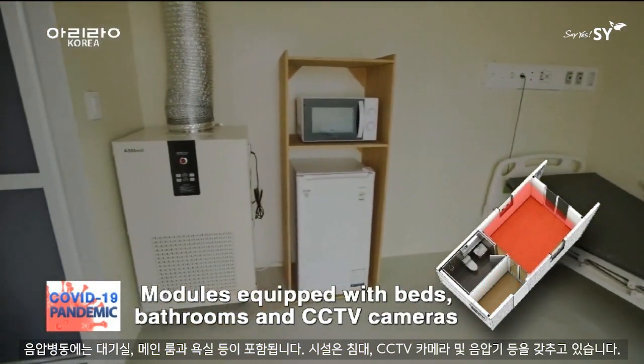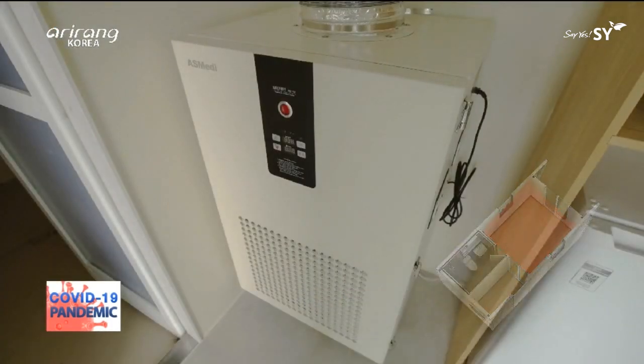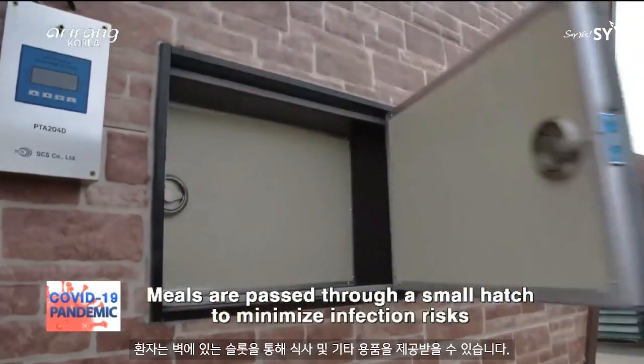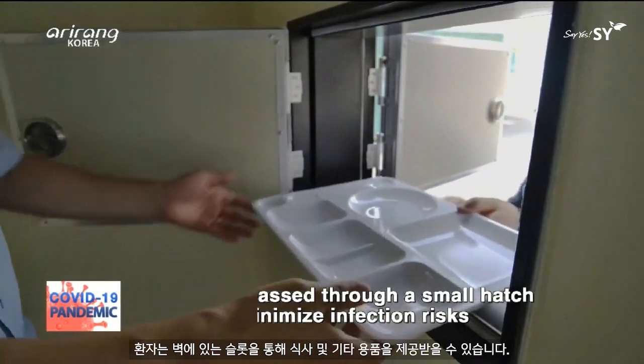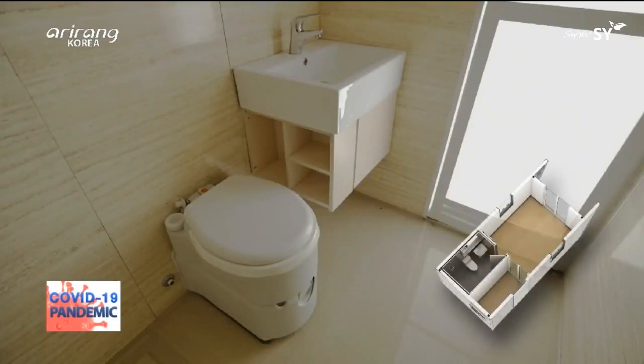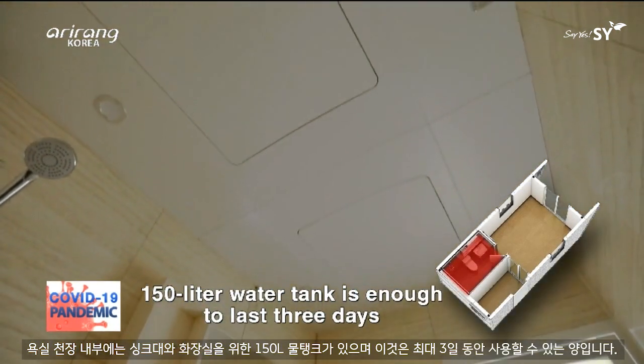The rooms are equipped with beds, CCTV cameras, and equipment that generates negative air pressure. Patients are provided with meals and other supplies through a slot in the wall. Inside the bathroom ceiling, there's a 150-liter water tank for the sink and toilet — enough water to last up to three days.